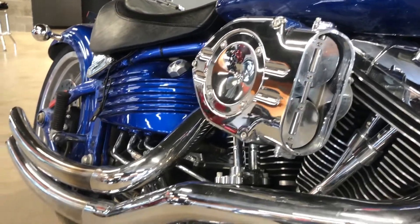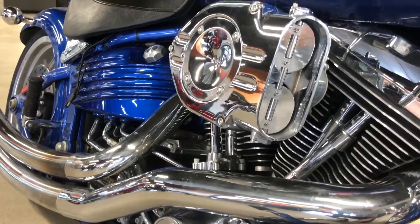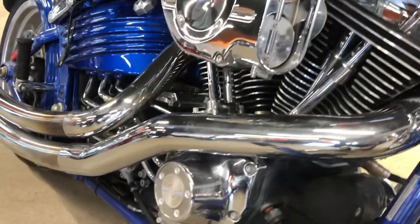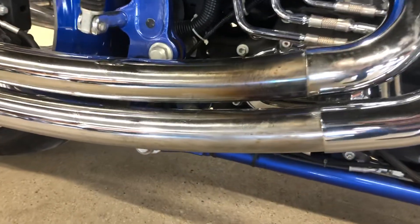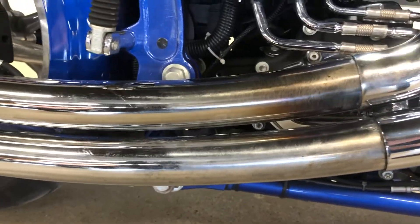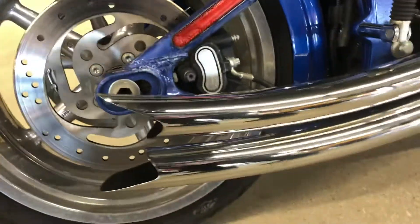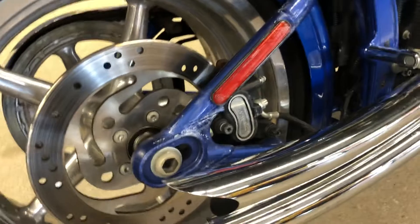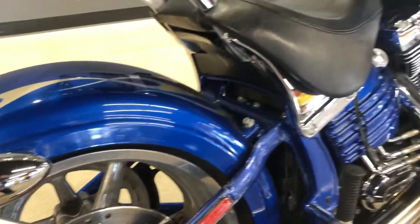This bike has some really neat pipes on here and a Kuryakyn Hypercharger air cleaner. There's a little bit of discoloration here on the exhaust, nothing terrible — the detail crew is going to get through all that stuff and make it look fantastic.